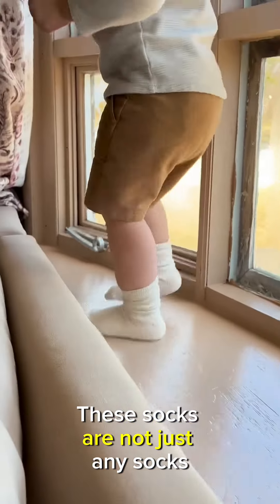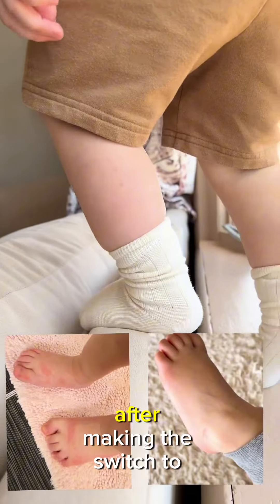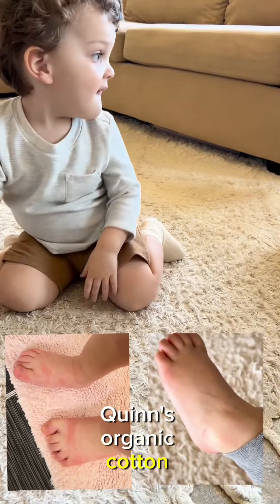These socks are not just any socks — they have been an absolute lifesaver for my son's skin. I cannot believe the difference after making the switch to Q4Quinn's organic cotton socks.